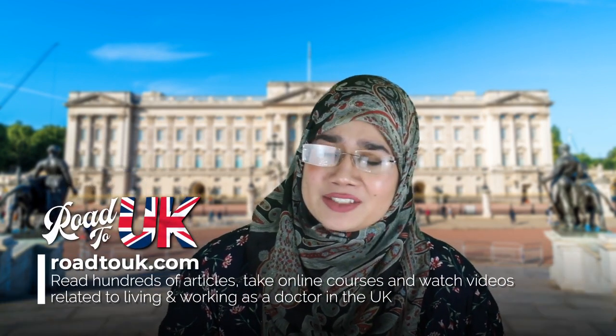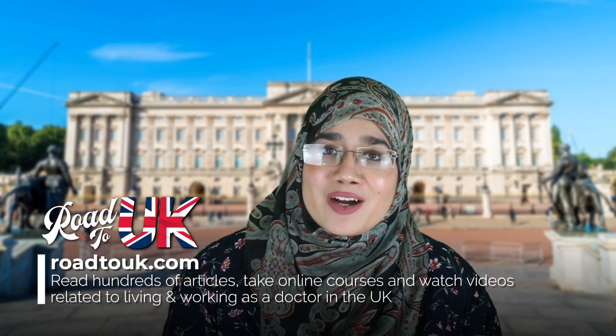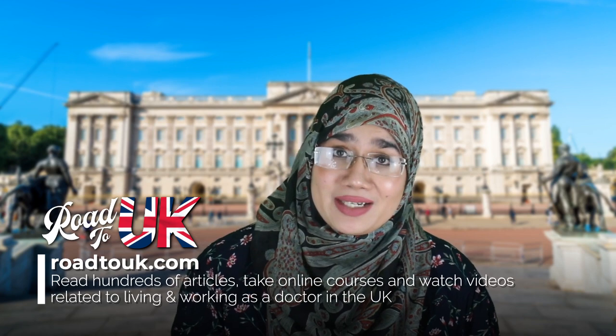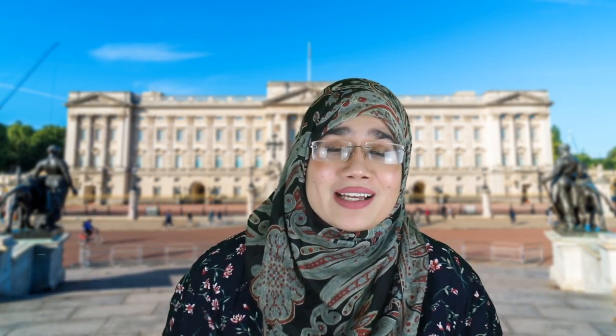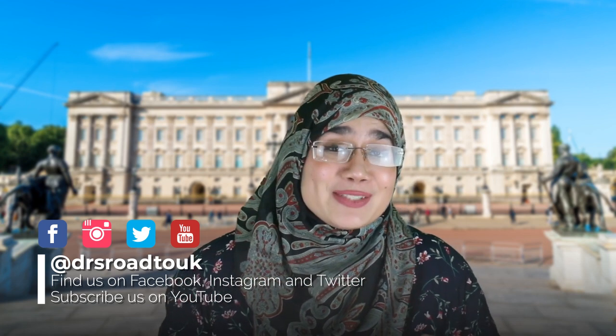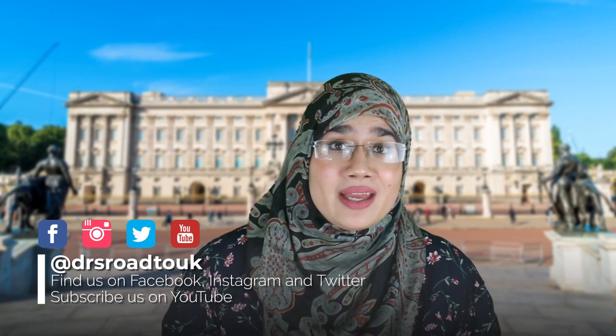If this is the first time you're checking out our channel, welcome. Basically, what we do is we run a website that's totally free, known as roadtok.com, and it will explain the ins and outs about everything related to the United Kingdom and what it takes for you to work as a doctor in the NHS. So if you've not already, please follow us on all of our social media — Facebook, Twitter, Instagram, and of course YouTube. Don't forget to subscribe.